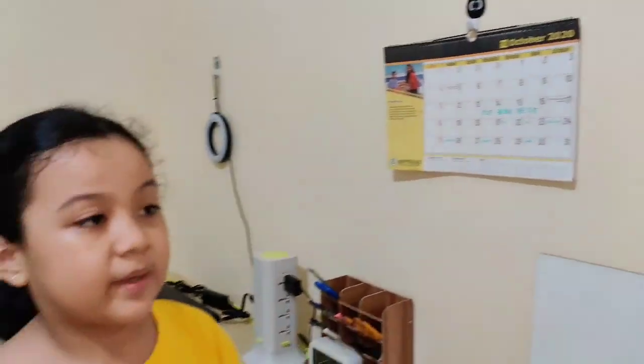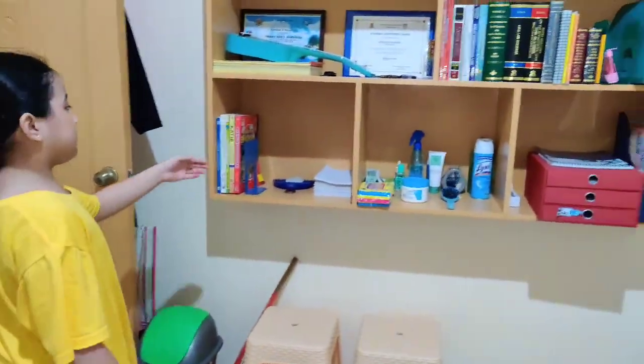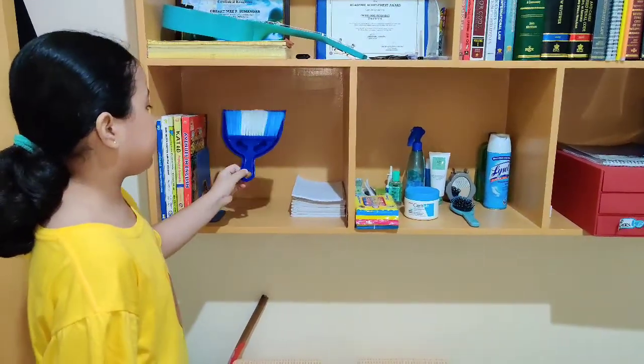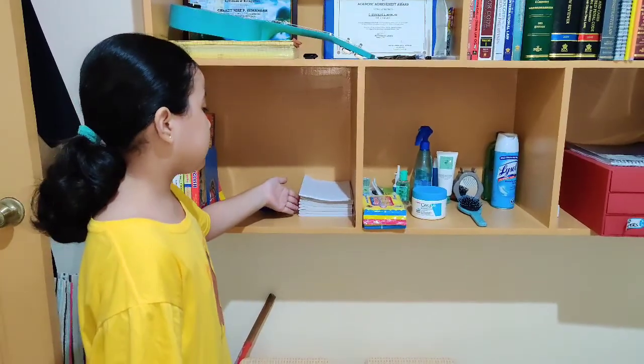And for the third part of my room is my shelf. This is my cabinet, this is where I put my books. And this is my notebook.